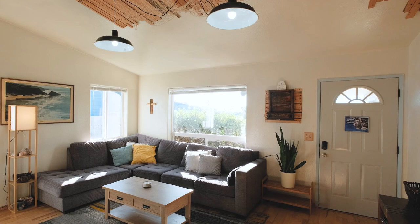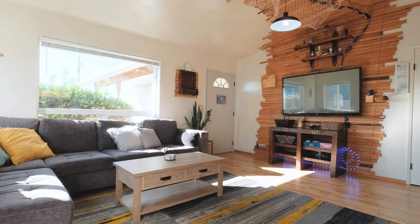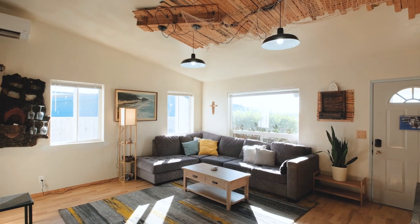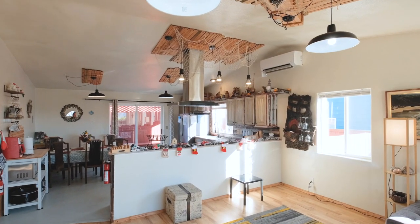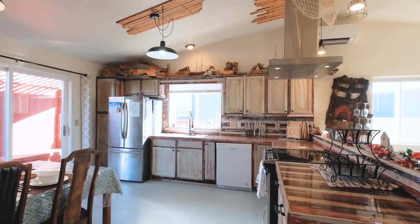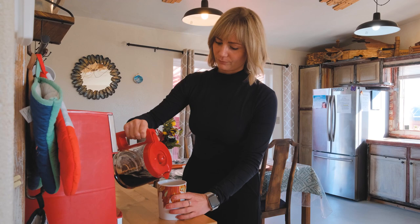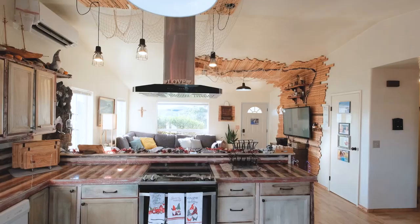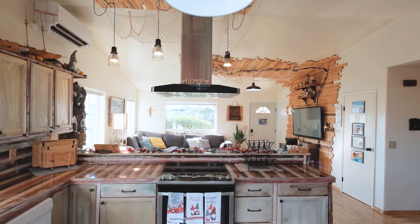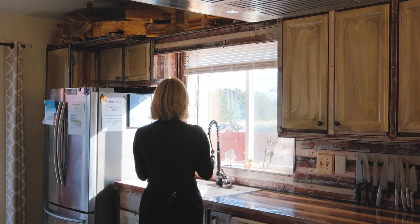As we enter this beach house you'll immediately notice the inviting open floor plan. Vaulted ceilings create a sense of spaciousness, and the custom decorative woodwork on the living room and kitchen walls adds a unique touch crafted by the owner. The open kitchen is a remarkable feature with custom cabinets and countertops seamlessly integrating with the living space. It's not just a place for meal preparation — it's a central place for creating lasting memories.